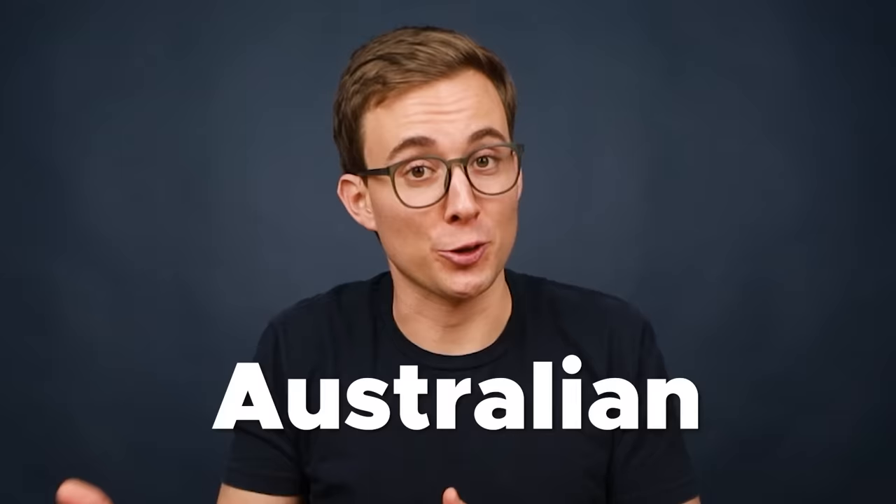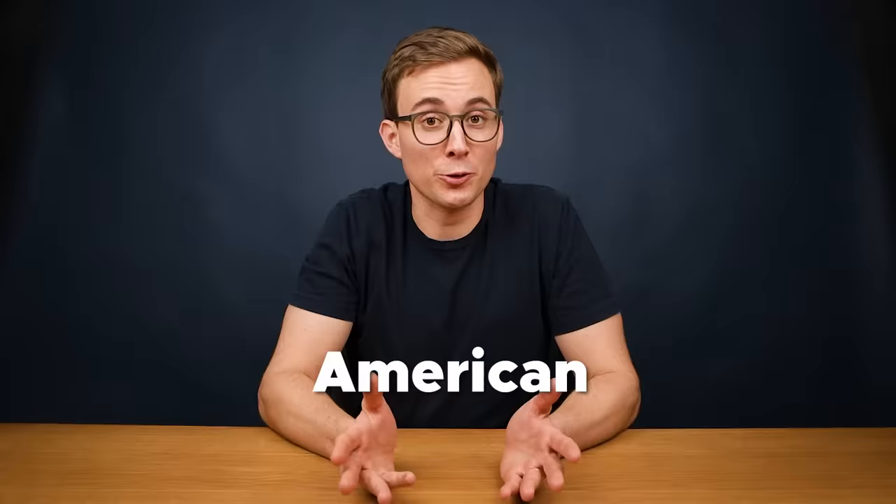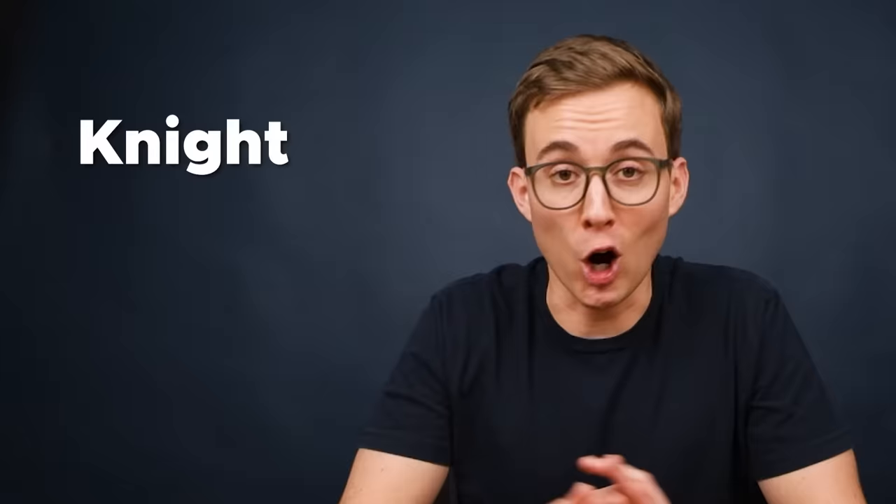As you probably know, there are many different dialects of English — American, British, Australian, etc. — and every dialect has a different pronunciation. The good news is that no matter what English dialect you learn, it's pretty easy to understand the others, and 99% of the vocabulary will be the same. The bad news is that all English dialects have some pretty bizarre spellings and pronunciations. So you should study the dialect that you find most interesting or useful.